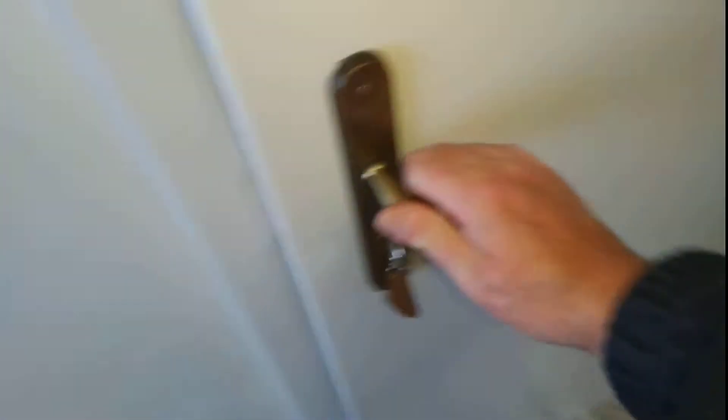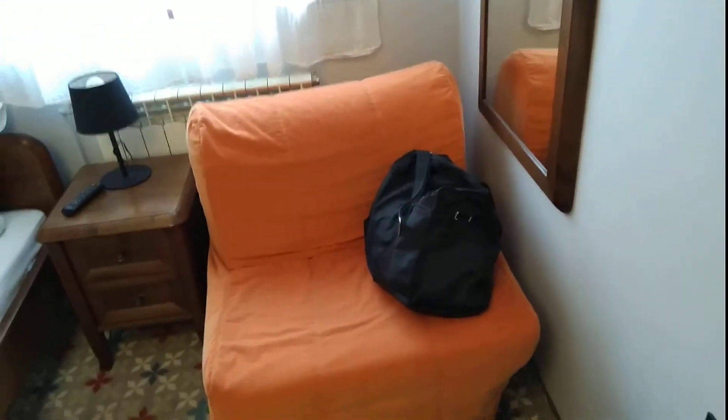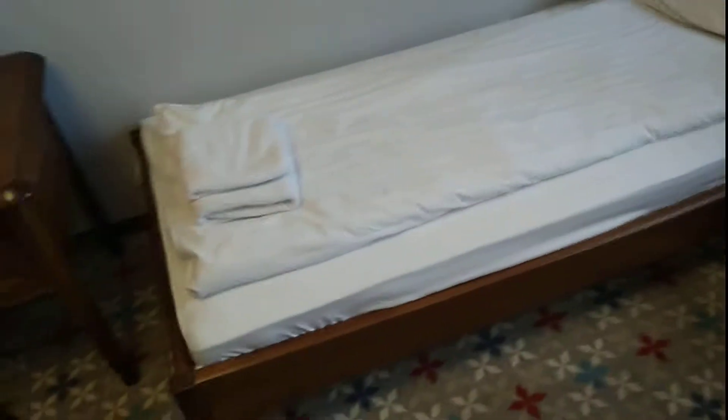Room 301, Jura hotel. Okay, go to the door — not really a place for luggage. A chair, single bed.